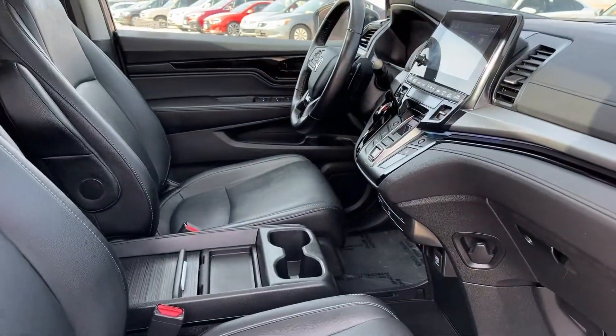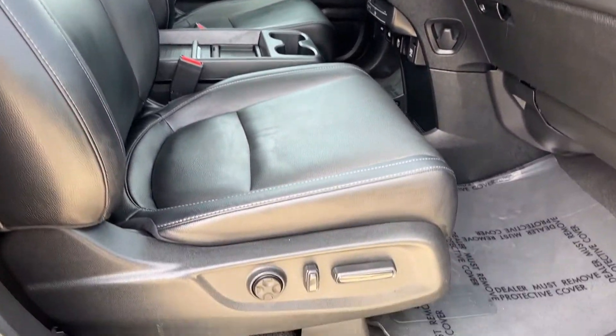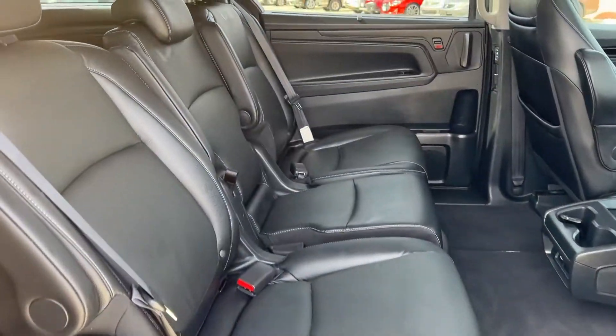It's so powerful and nimble that you may forget you're driving a minivan. Assure your family's safety and comfort. Drive the Honda Odyssey.